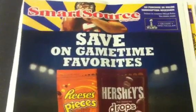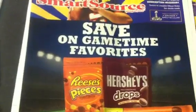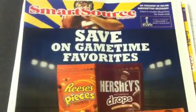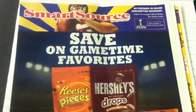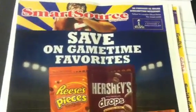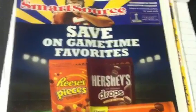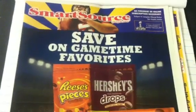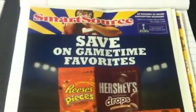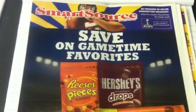Alright guys, welcome back to Pinching Pennies with Priscilla. This is going to be a preview of the inserts for SmartSource and P&G. These come out of my local newspaper — it is not the Sunday paper inserts. These inserts sometimes don't have all of the coupons, so these are the ones that come out of my local paper that is automatically delivered to everyone. This is the SmartSource — check out my other video for the two Red Plum inserts that I also received.